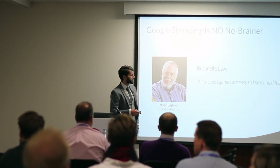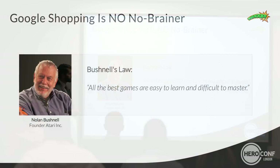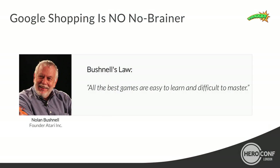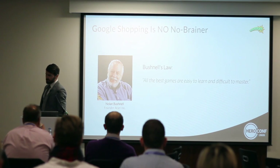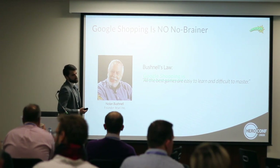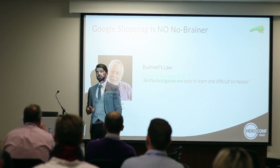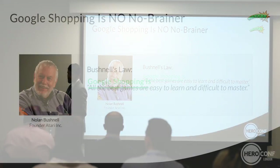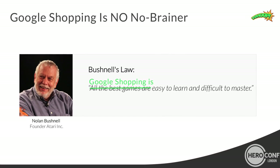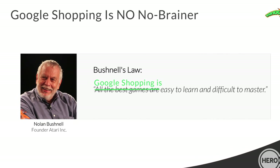I want to start with a pretty bold statement. Nolan Bushnell, the founder of Atari, once said all the best games are easy to learn and difficult to master. This is perfectly applicable to Google Shopping — it's basically pretty easy to learn and understand, and there aren't a lot of dimensions you can work on. But at the same time, Google Shopping is pretty complex if you really want to get the maximum out of your campaigns.